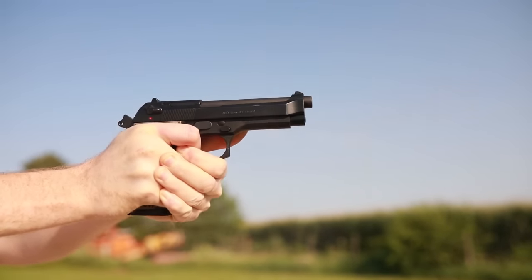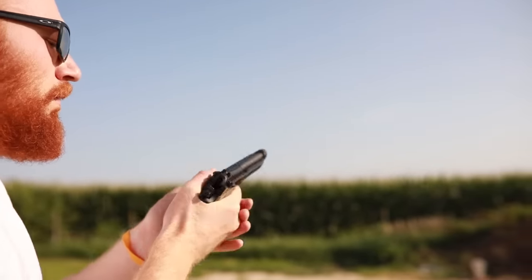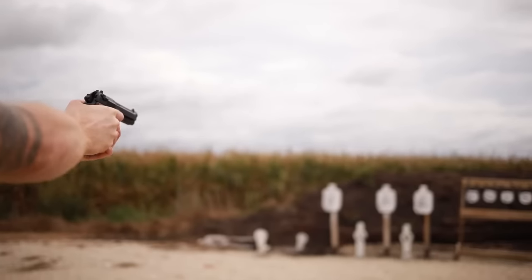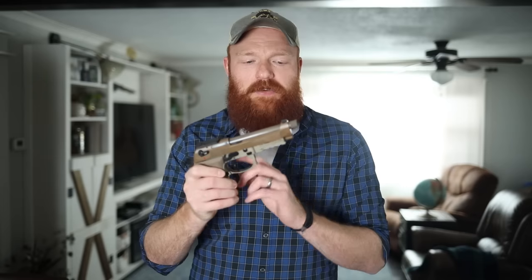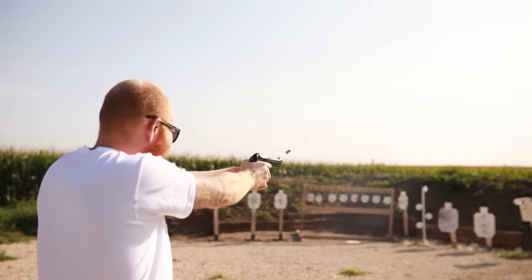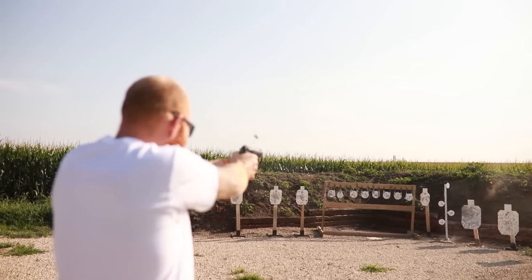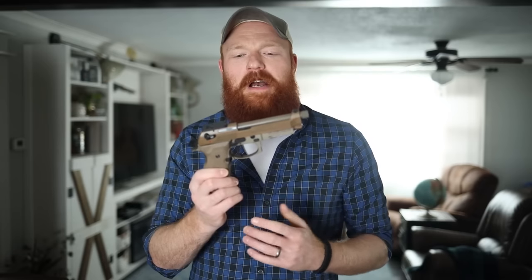The Beretta M9 has an open-top design, a safety/decocker, a nice magazine release, and good ergonomics overall. It's one of the most proven pistols in military history, used in law enforcement and by civilians all over the world — extremely reliable, one of the most reliable pistols ever made. It also suppresses really well; you usually don't even have to change the recoil spring. It's a 33-ounce pistol with a 5-inch barrel — an aluminum frame, so only about 5 or 6 ounces heavier than your average Glock — and it soaks up recoil and shoots more accurately than your average Glock or M&P.